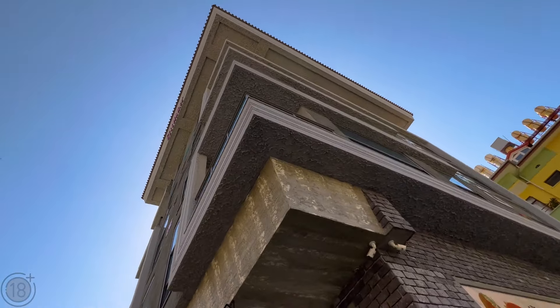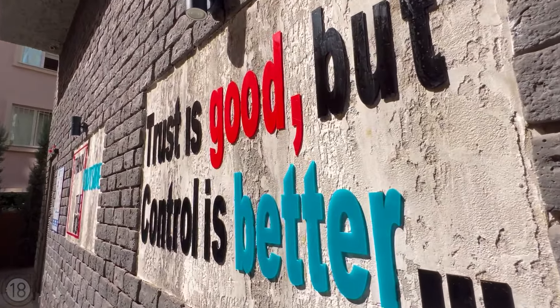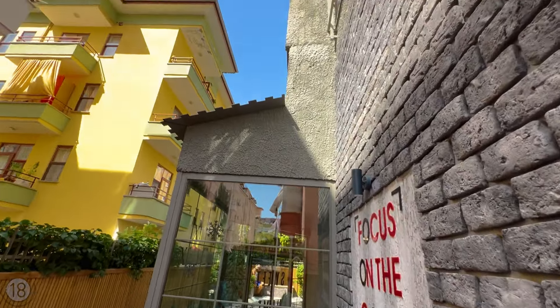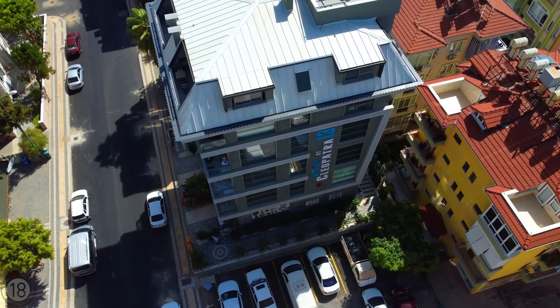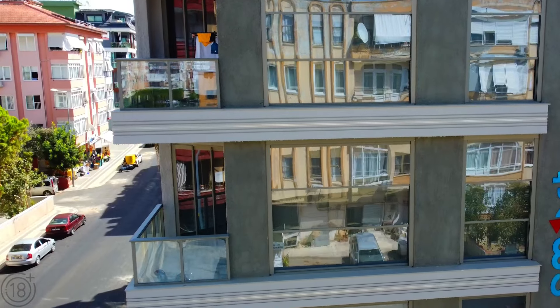Just look at the modern design. The complex was completed in 2021, and the residential part consists of one four-story building with a total of only nine apartments.